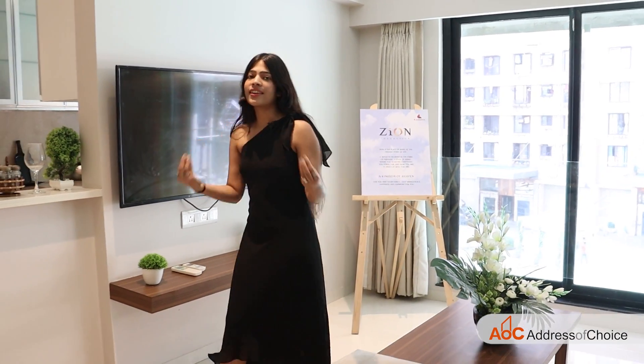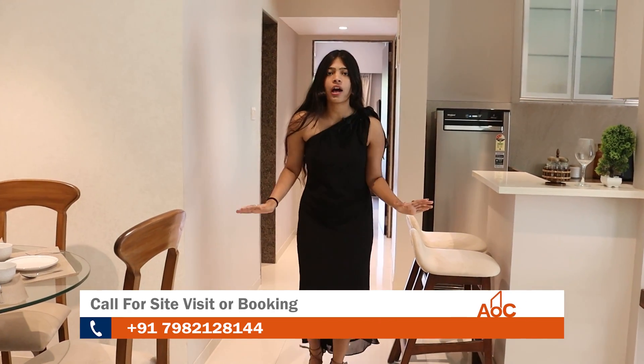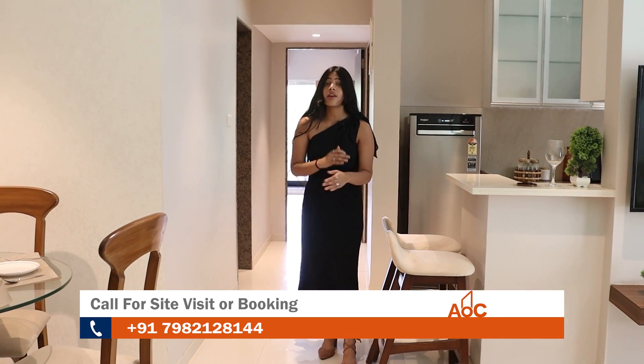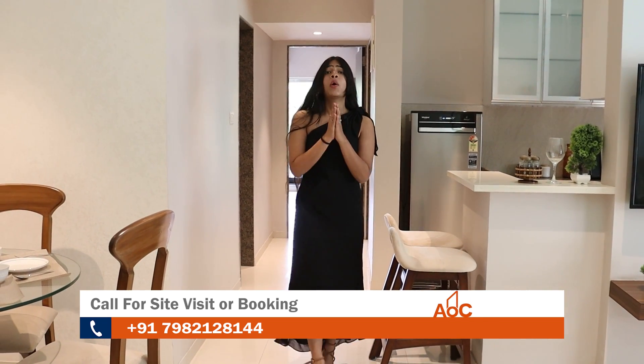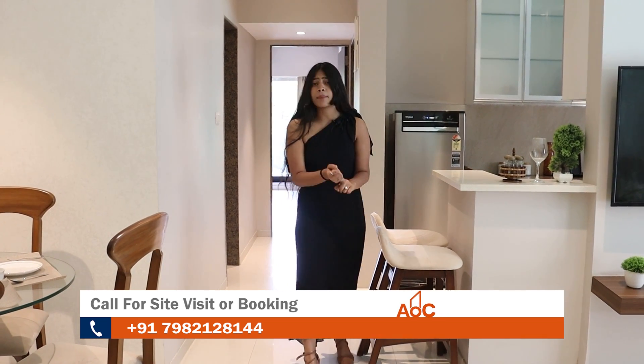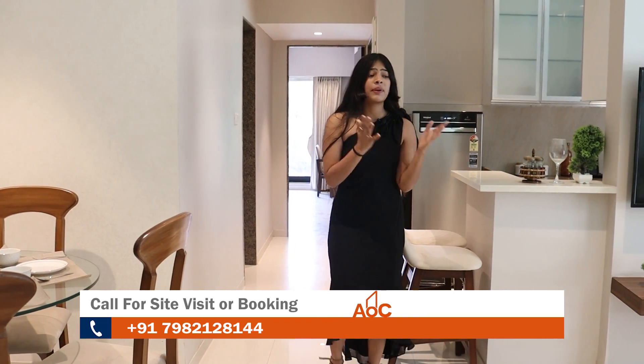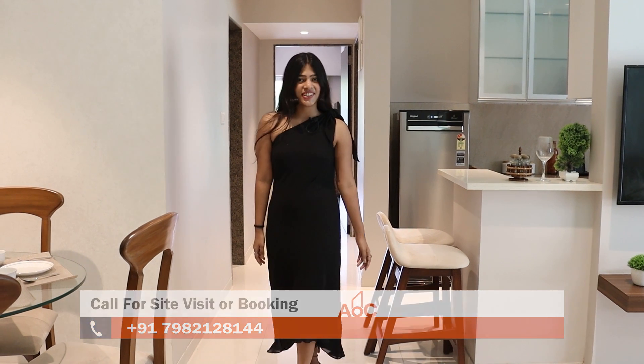That was all about this peaceful Kanakya Zen project. I hope you liked it. If you have any queries or doubts, you can call the number mentioned in the description or on the screen. In this video we covered the amenities, the connectivity, the USP, and the brand of Kanakya. If you liked it, please share and subscribe. Thank you so much.